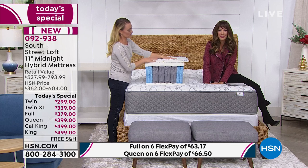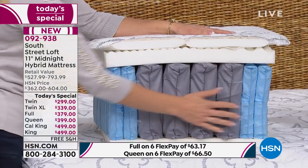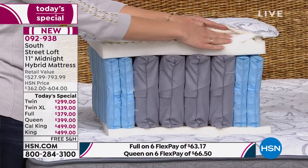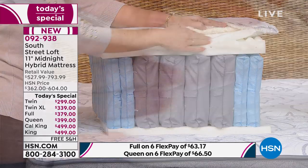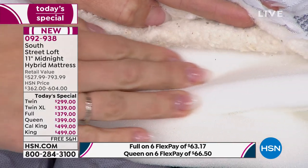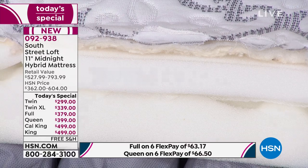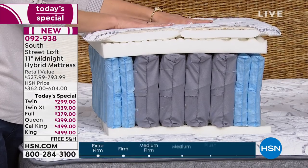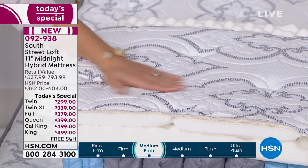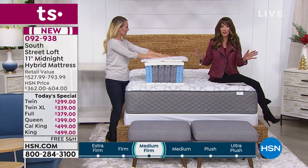This is where the comfort comes in. We talked about a lot of support with our quantum coils, and now we're talking about the comfort level — it's like the marshmallow fluff, the good stuff. This is the super soft gel foam layer, which is amazing. And then we finish it off with the European-inspired top fabric — it's 100% polyester. It's a beautiful-looking mattress, and the finishing touches are so beautiful you won't even want to put sheets on it.